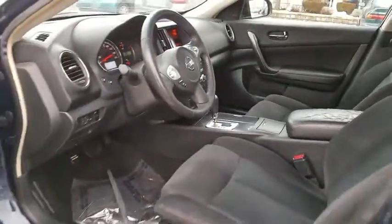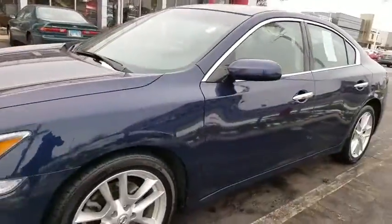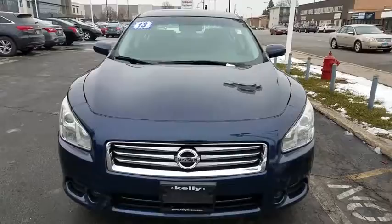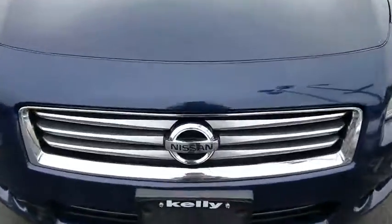Auto dimming rear view mirror, cruise control, four wheel disc brakes, aluminum wheels, climate control, front wheel drive, AM FM stereo radio. This vehicle is Carfax certified one owner.